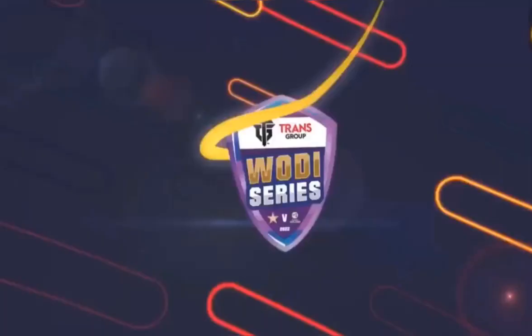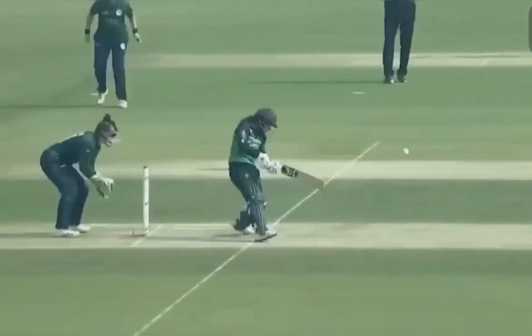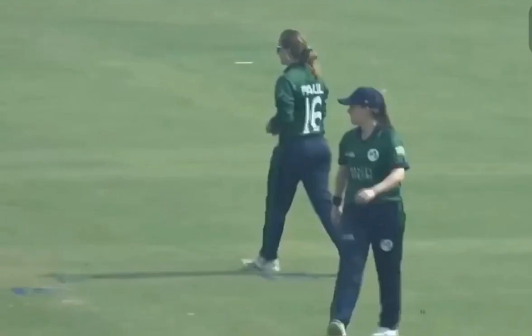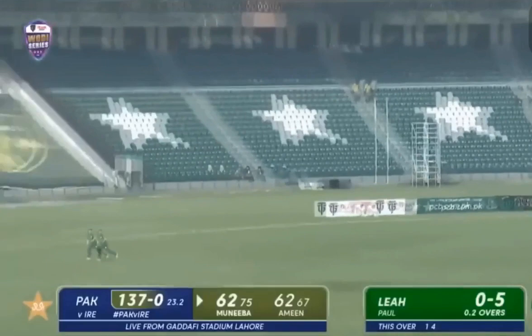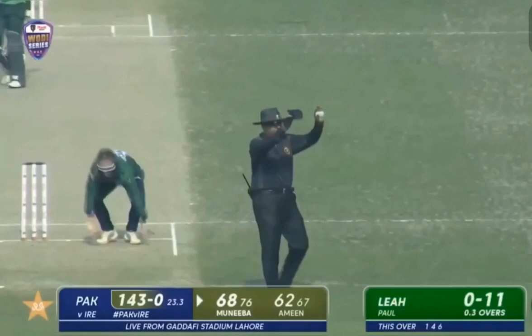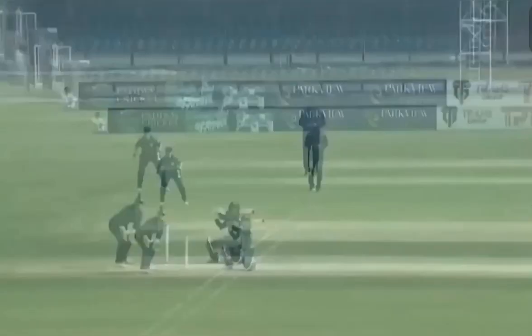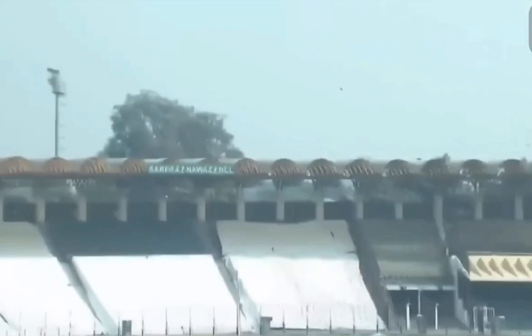For Muneeva Ali — you can't bowl her there, that's her strength. Look at that, just a forward press and goes back into the crease, capitalizing that gap. The length actually helped her play that shot against shorter deliveries. And this time it will go all the way over the boundary — the first six of the innings coming off the bat of Muneeva Ali. What a strike! It wasn't a good delivery, dragged down certainly, and sometimes poor deliveries like this can actually find you the breakthrough.